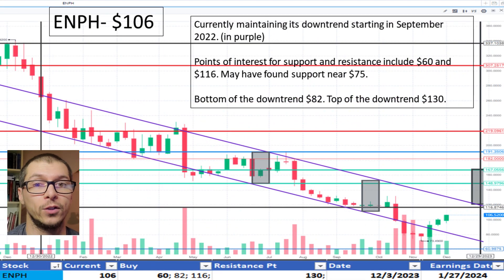Now on to Enphase, $106. This company has been in a downtrend since September 2022. Multiple times it appeared to find support and then continued lower, most recently breaking through a support point of $116. It may have found support near $75. The next noted support point was $60 and still is. The price is okay.